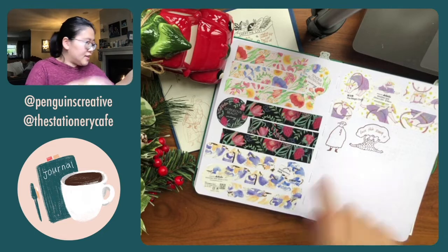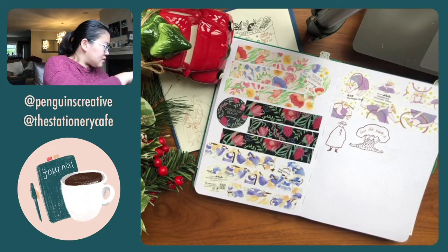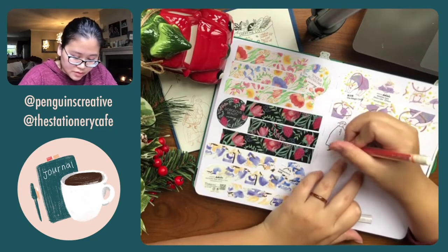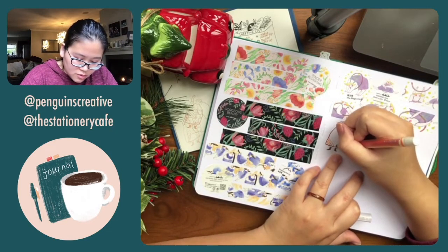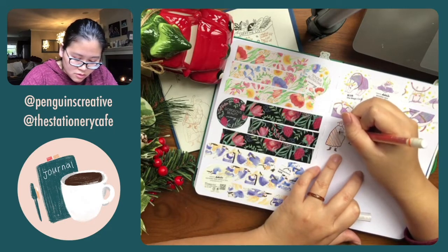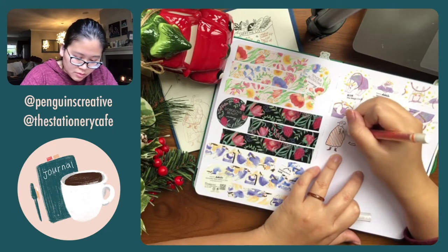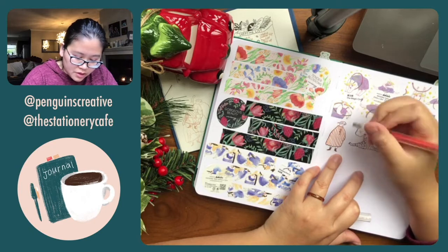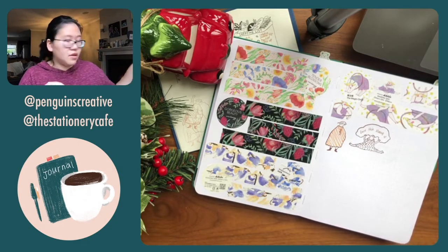I bet I can color this in. I'm using this Caracole pen that has my Robert Oster Fire on Fire ink.